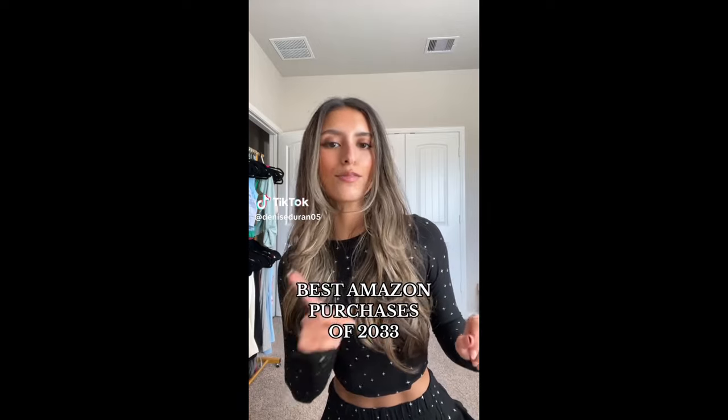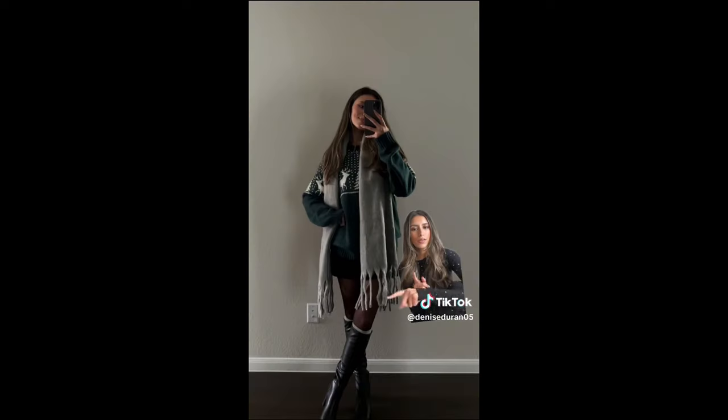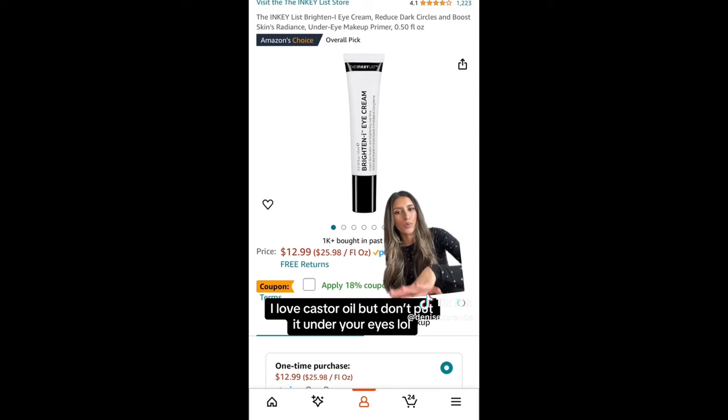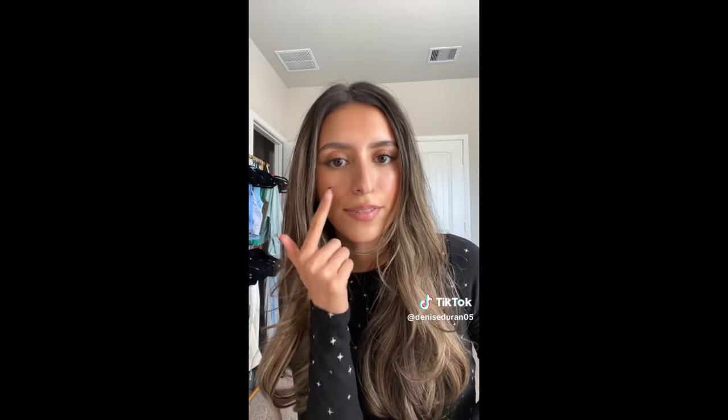My favorite Amazon purchases of 2023. Starting with these boots — the amount of outfits I've been able to create with them is incredible. They look so cute with everything and I've even worn them with baggier jeans because they have that square toe in the front, which I love. I also developed some little bumps under my eyes this year — I believe it was from putting castor oil under there before bed. This inky eye cream has reduced the bumps by about 70%. I still have some but there's definitely a lot less.